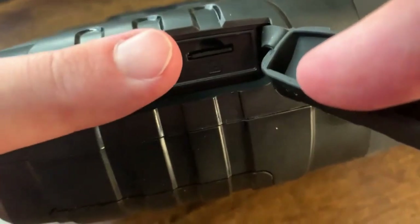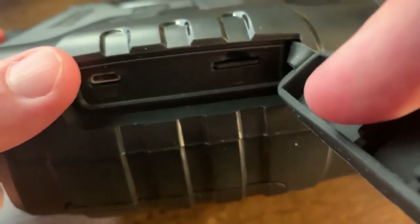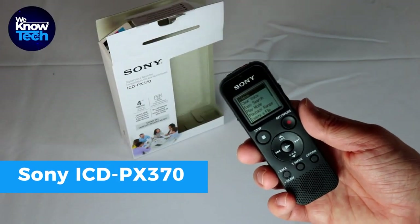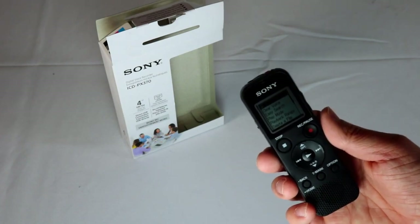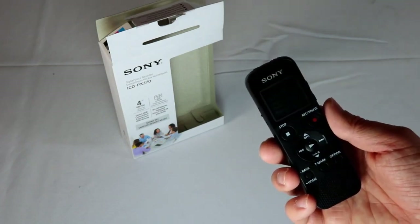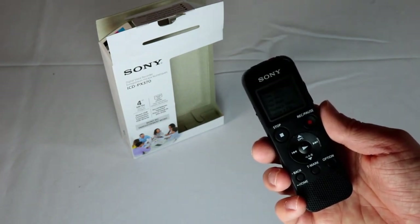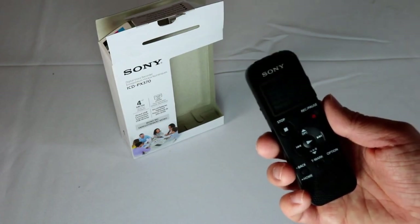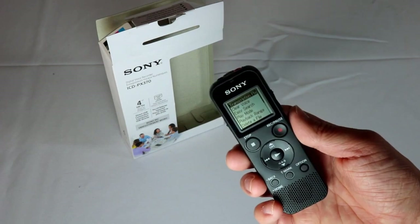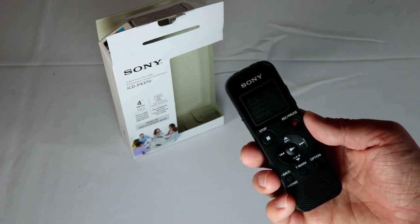Introducing the Sony ICD-PX370, an affordable digital voice recorder priced at $40.99. With swift MP3 audio recording capabilities, it's perfect for various purposes. Enjoy up to an impressive 57 hours of continuous recording thanks to its robust battery. The built-in Direct USB connection simplifies file transfers to your PC.